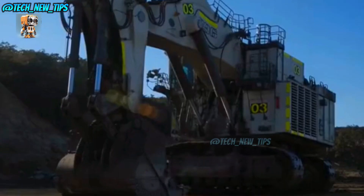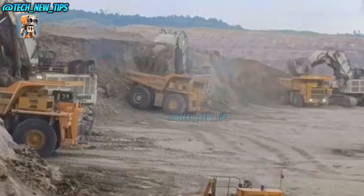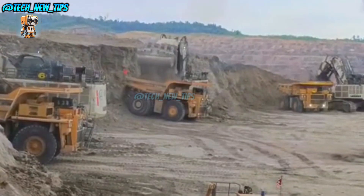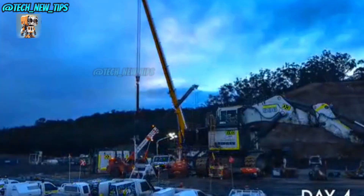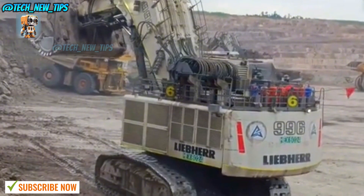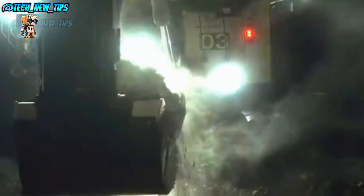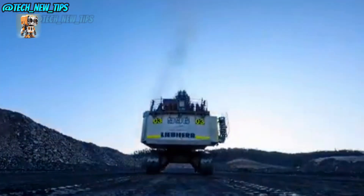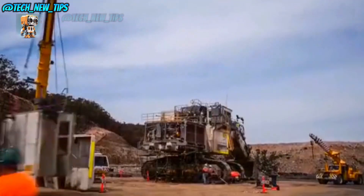Coming in at number 18, we're back to Liebherr — Germany's answer to digging through the hardest materials the Earth has to offer. Weighing in at a whopping 676 tons, the R-996B can withstand temperatures down to minus 58 degrees Fahrenheit, thanks to its Arctic-ready design. At 22 meters long and 10 meters high, this excavator is no joke. With a modular design, this beast can be taken apart, shipped, and reassembled faster than you can say 'giant excavator.' One shovel can dig out 36 cubic meters, lifting over 64 tons — that's a whole lot of coal for Santa this Christmas.